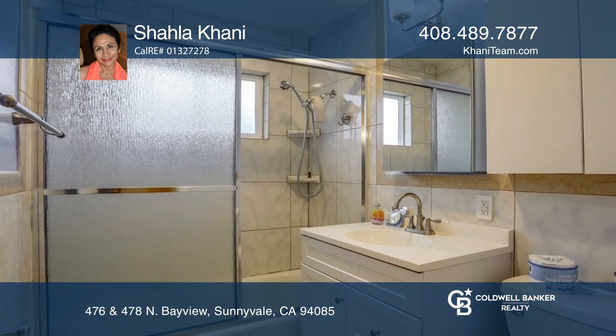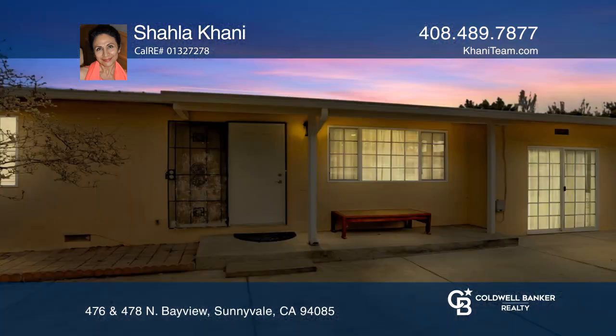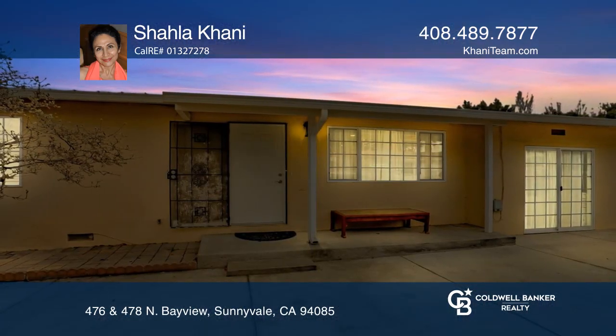It's in a great central location in Sunnyvale, close to freeways and shopping. Find out how you can get the keys to your new home by contacting Shalakani.